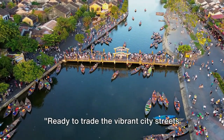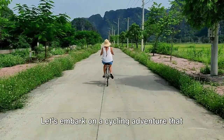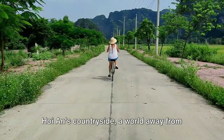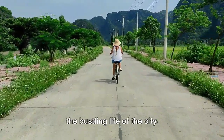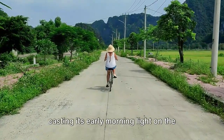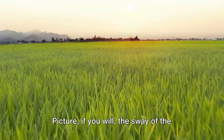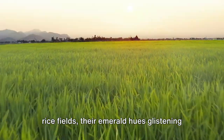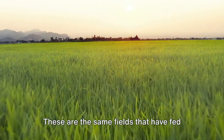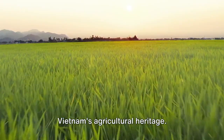Ready to trade the vibrant city streets for the tranquility of the countryside? Let's embark on a cycling adventure through the verdant landscapes of Hoi An's countryside. As the sun peeks over the horizon, casting its early morning light on the fields, we begin our journey. Picture the sway of the rice fields, their emerald hues glistening under the tender touch of the rising sun — the same fields that have fed generations of locals, a testament to Vietnam's agricultural heritage.